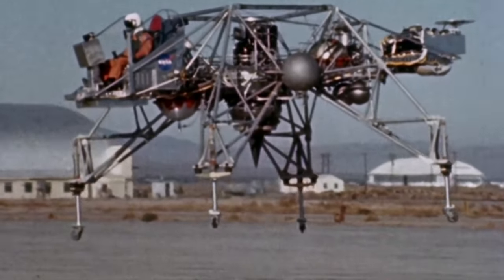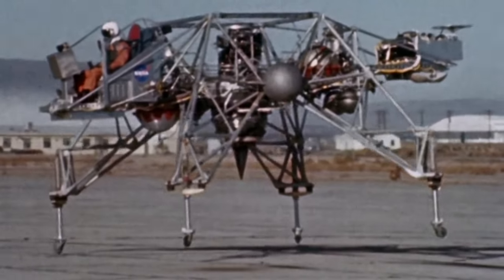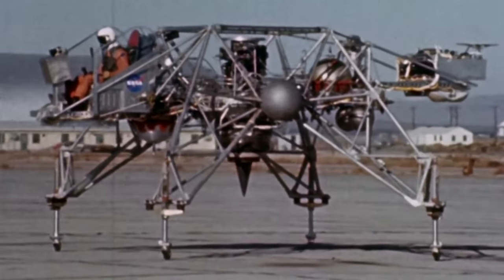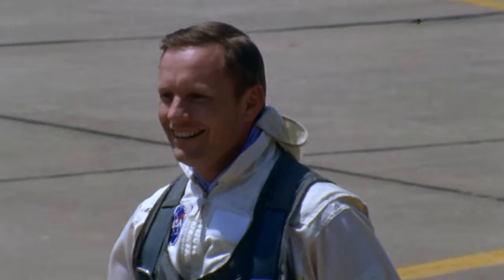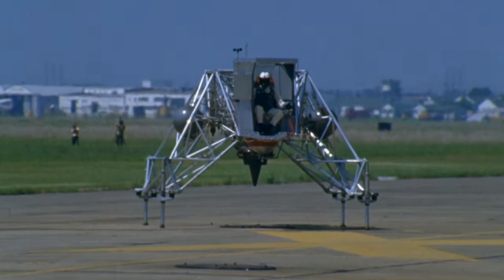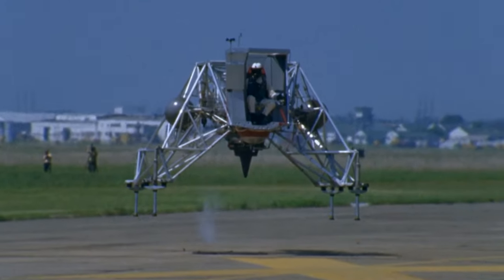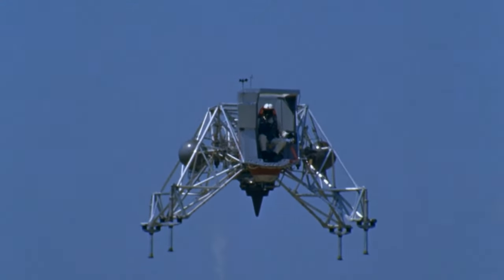It could take off and fly using the jet engine and then be switched to sim mode, when it would behave like the lunar module. In 1967, Neil Armstrong was the first astronaut to fly the prototype. The following year, he flew a modified version with cockpit walls that limited his view to something like he'd see through the lunar module window.